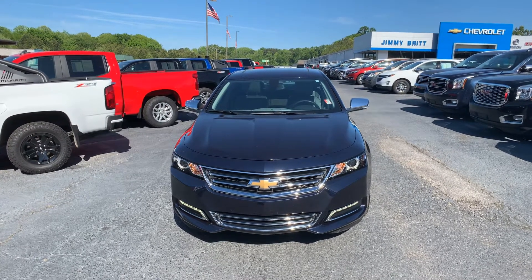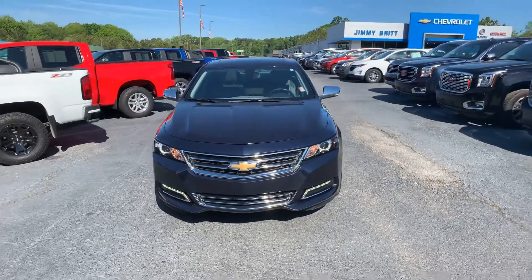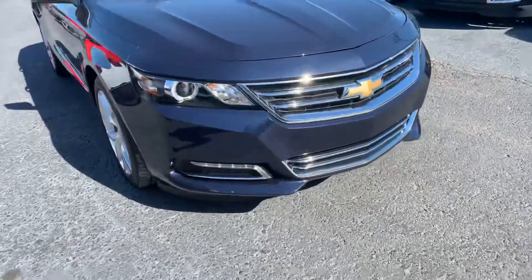Hey Reggie, this is Si Freeman here at Jimmy Brick Chevrolet in Greensboro, Georgia. Just want to give you a quick look at the 2019 Chevy Impala that you inquired about. It's a really nice blue exterior and does have chrome accents below, chrome on the grill, and fog lights.